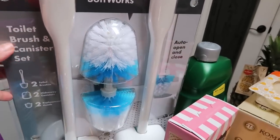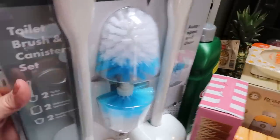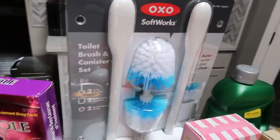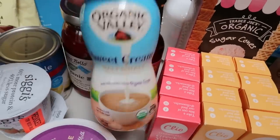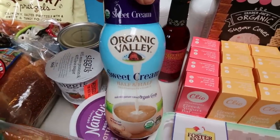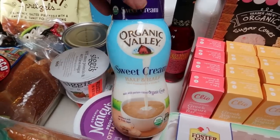At Costco we grabbed these OXO toilet brush and canister sets. Two of our bathrooms needed new toilet brush holders. For $19.99 you get two wands, two head replacements, and two storage containers — really good deal. Also at Trader Joe's I restocked my red wine vinegar because I'm completely out, and I picked up another container of the Organic Valley sweet cream half and half. If you're looking for a coffee creamer with good ingredients — actually perfect ingredients — Organic Valley flavored creamers are the only ones I can find without natural flavors. They are a little higher in smart points but you don't need very much to get that really creamy sweetness in your coffee.